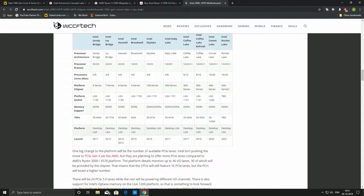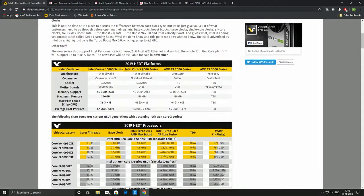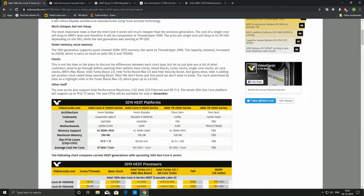Looking at TDP values, TDP remains the same. There is a slight bump on the base clock, and similarly on turbo boost. Core counts remain the same. There is only a slight IPC bump and a huge decrease in price. People who were going to buy Intel anyway will now have more options, and this is a significant competitive move Intel is bringing to the market.